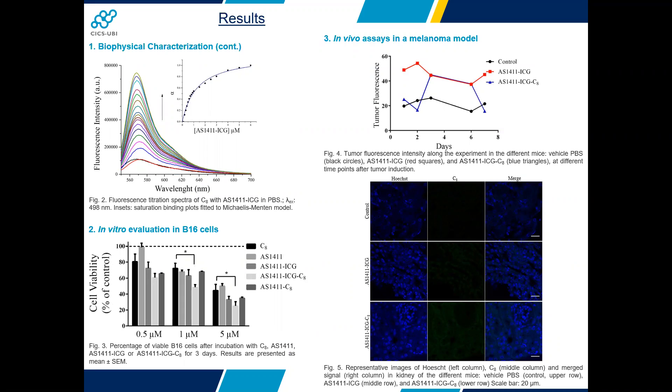Relatively to the in vitro experiments, incubation of melanoma cells with IS4011-ICG complex with C8 increases cytotoxicity compared with IS4011-ICG alone. From the in vivo studies, we conclude that both IS4011-ICG and IS4011-ICG C8 presented the potential to accumulate in tumor tissues. Moreover, C8 seems to be efficiently removed from the mice's body through renal clearance.